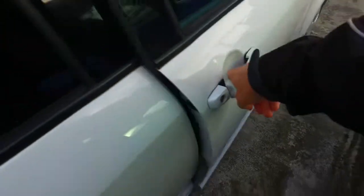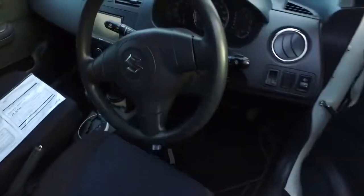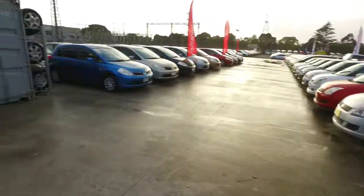It looks like it has keyless entry and keyless start. Any other questions, Karen, give us a buzz. We have plenty of other vehicles here in stock — just down here, all lined up, and plenty of other hatchbacks as well.